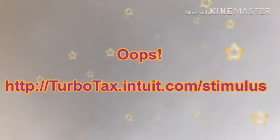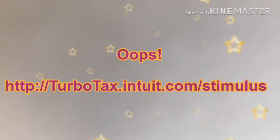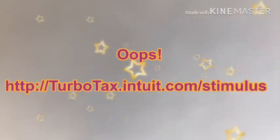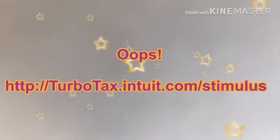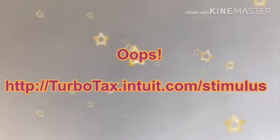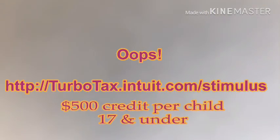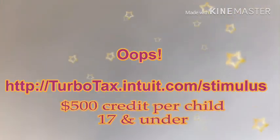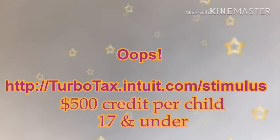Before you push the calculate button, you are going to be asked if you have any dependents — any dependents you claimed or would have claimed on your tax form under the age of 17. If you have three children under the age of 17, you are going to put three.